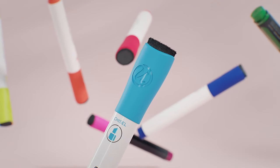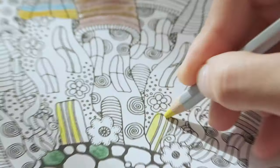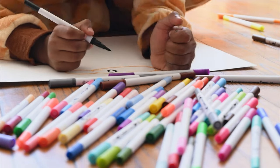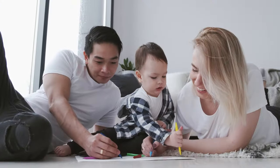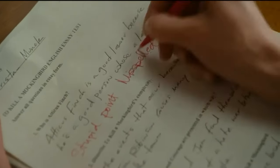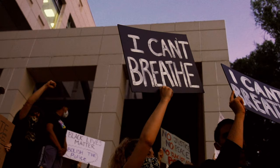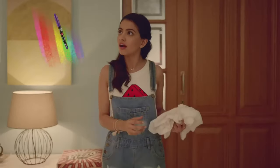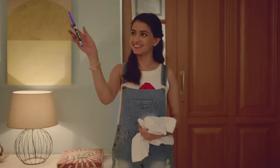Markers, those versatile felt-tip pens, are more than just tools for doodling. They play diverse roles in various aspects of our lives. From the cute drawings of children to the stern red strokes of a teacher grading papers and the bold statements of protesters on poster board signs, markers are the silent yet powerful communicators in our daily lives.